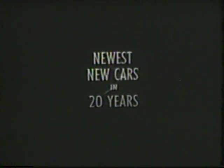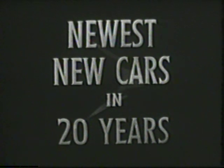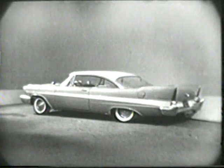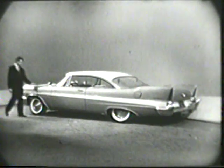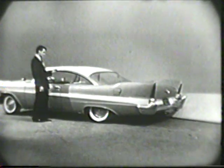The newest new cars in 20 years, from Chrysler Corporation. The way people have reacted to that new style — more than a new silhouette — it's the new shape of motion. New shape of motion in all five cars of the Forward Look. Completely new.